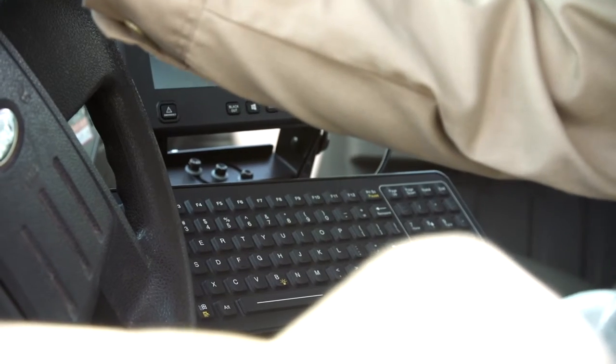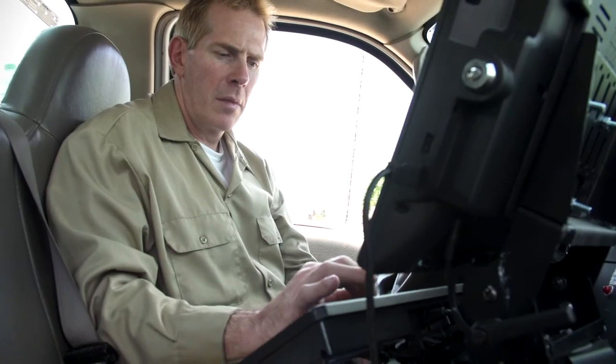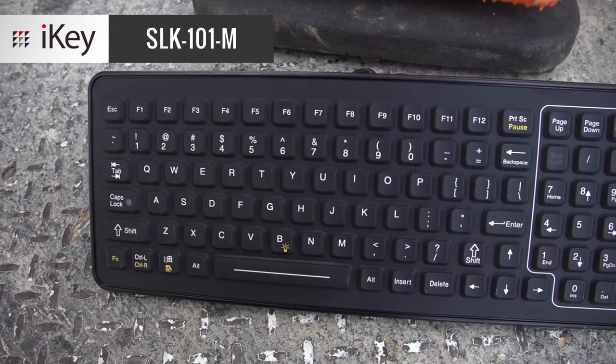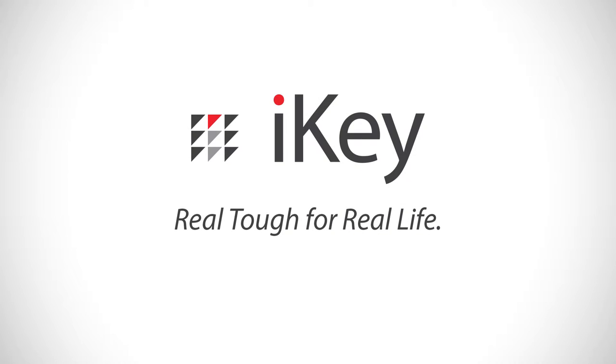It's resistant to shock, vibration, and humidity — it won't let you down on the job. The SLK101M is compatible with both Windows and Mac operating systems. Mount this keyboard in your truck or other vehicle and get to work. Learn more about the SLK101M and other iKey products at iKey.com.